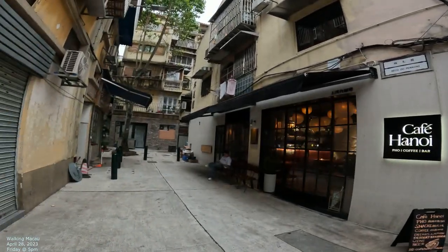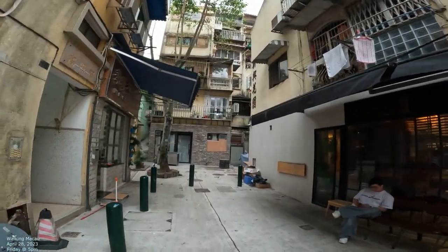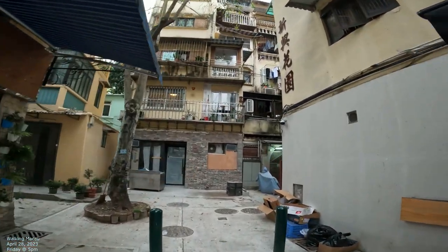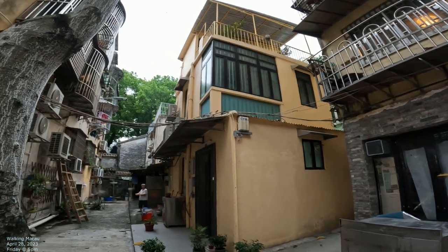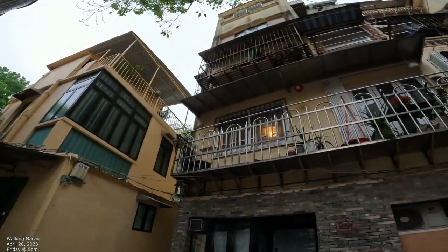Let's just kind of walk into the alley real quick by Cafe Hanoi. This building right here connects up to the hillside, and there's also another path that goes up to that spot up there too. There are some cool apartments everywhere in here.